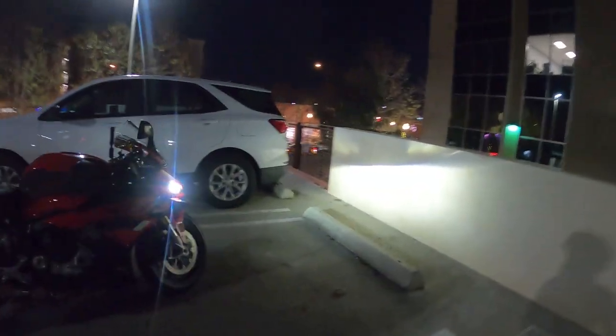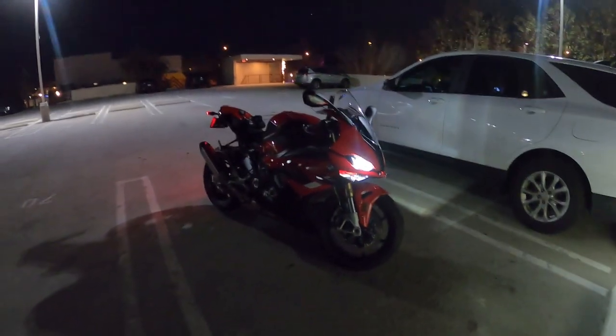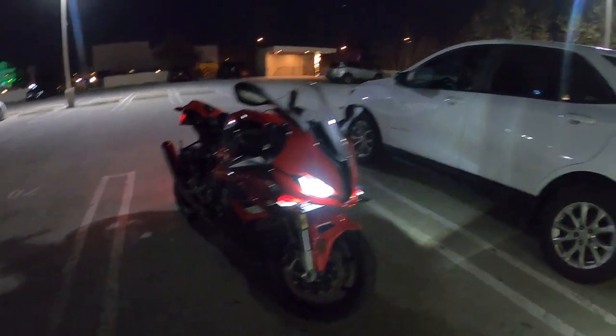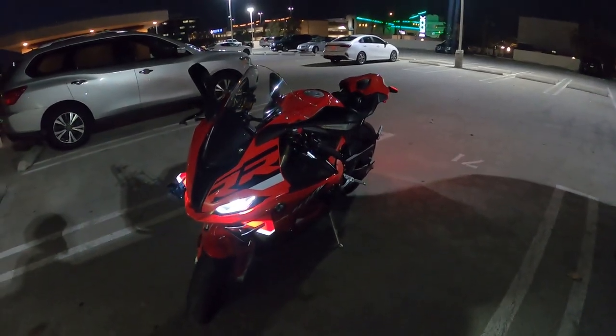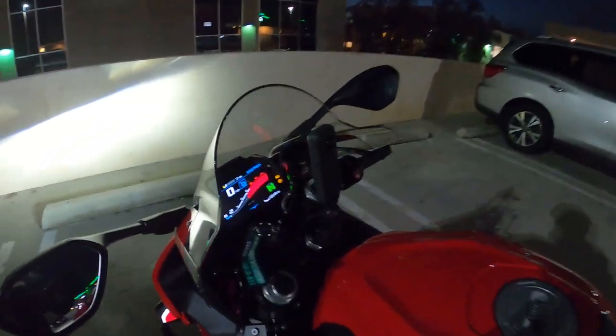Hello guys, what's up! I am back, and guess what I have here — a 2023 BMW with what they call passion red or racing red, I have no clue what they call it. But yeah, this thing is a beast, so let's go on a ride.